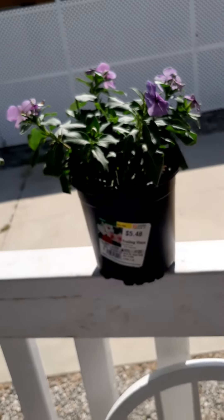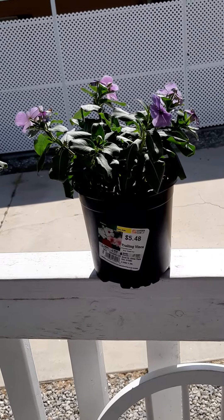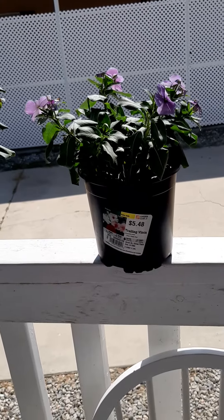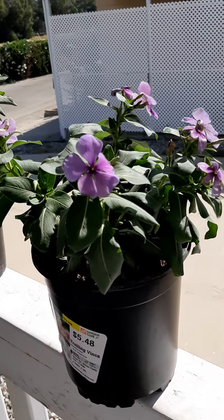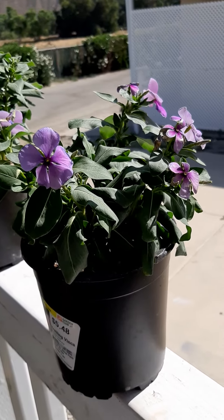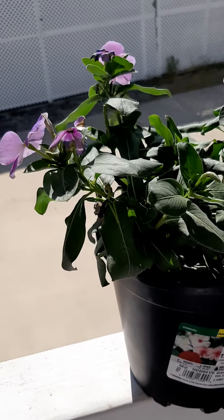There's a little gentle breeze going so you can see it's moving around a little bit. It's got gorgeous little purple blossoms on it, and the unique thing about vinca is they can take any kind of heat. It's used a lot in Palm Springs around the resorts because there's a lot of heat up there — 110, 115, 117 degrees — so you see a lot of these planted up there in this color, and white, and red.